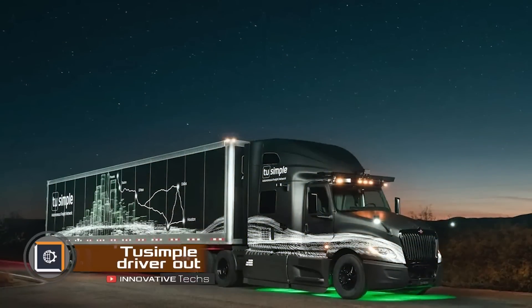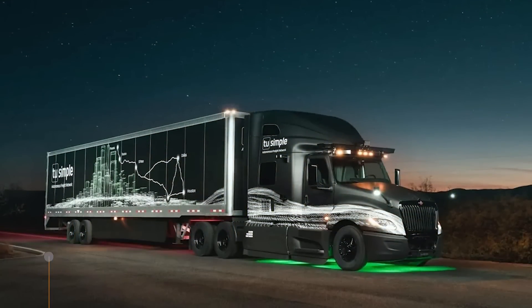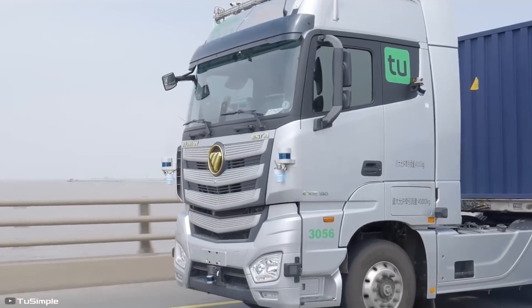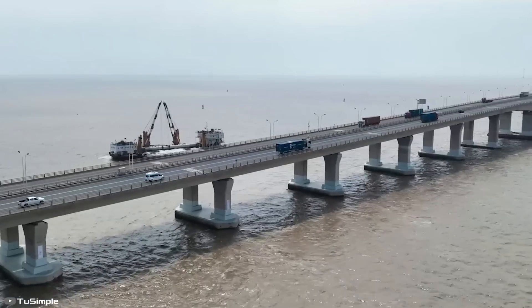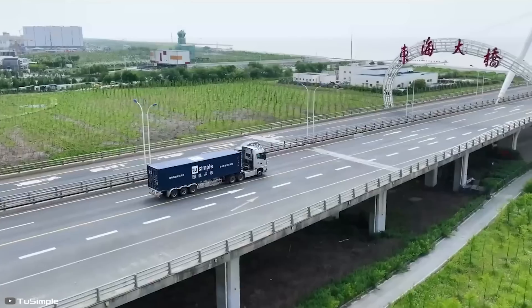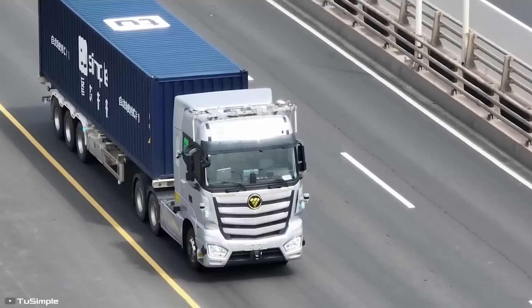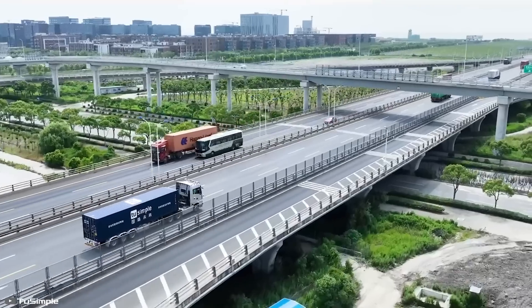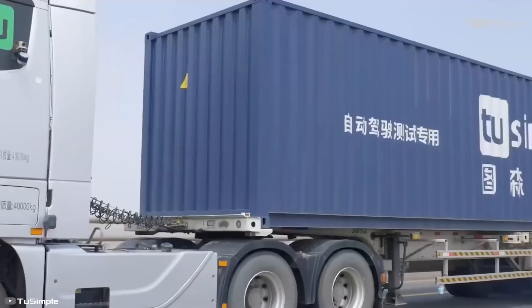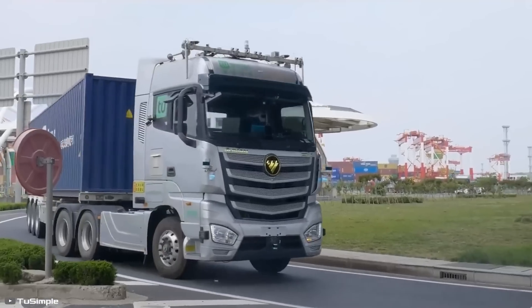The first unmanned freight truck is already successfully operational in China. The company TuSimple has completed the inaugural outing of its autonomous freight trucks and is now gearing up for a full market entry. The TuSimple autonomous truck can transport up to 40 tons of cargo and is operated similarly to conventional trucks, but doesn't require a driver, allowing companies to save on labor costs and fulfill more orders.